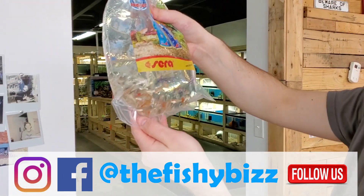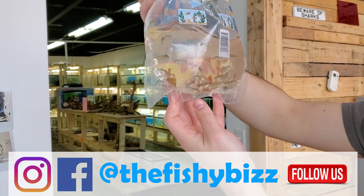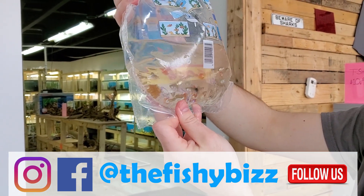Here's some females — people have been asking for females so I got 25 of them.